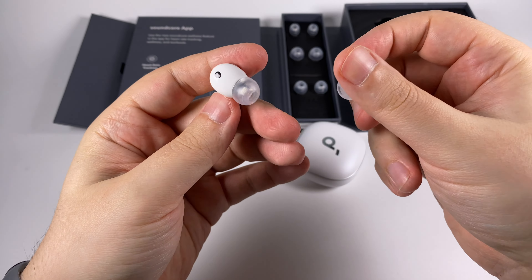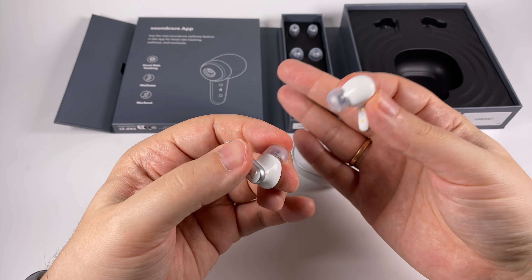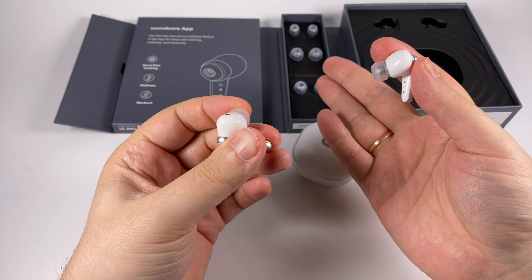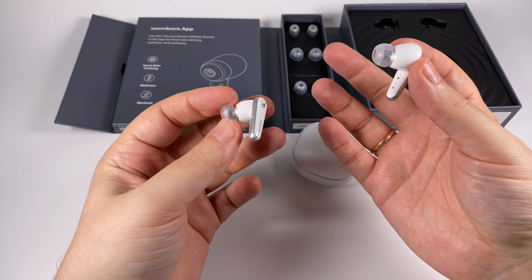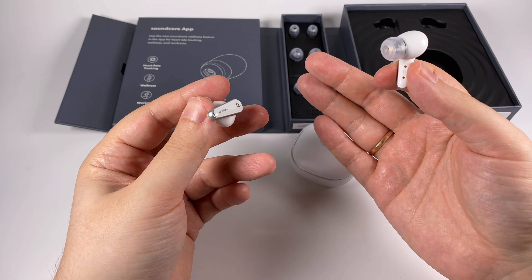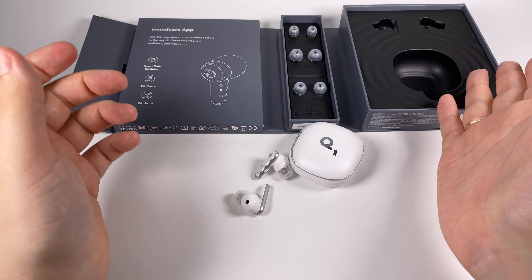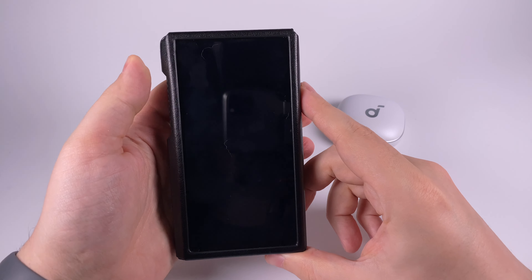They are comfortable, hold well in the ears, and have squeeze-based sensor controls to change tracks and navigate. They look really cool and fit my ears well, especially with proper tips. They also hold connection pretty well, except in situations where you're surrounded by lots of Wi-Fi networks and Bluetooth emitting devices — but that's common for all Bluetooth devices. The exterior is superb overall.